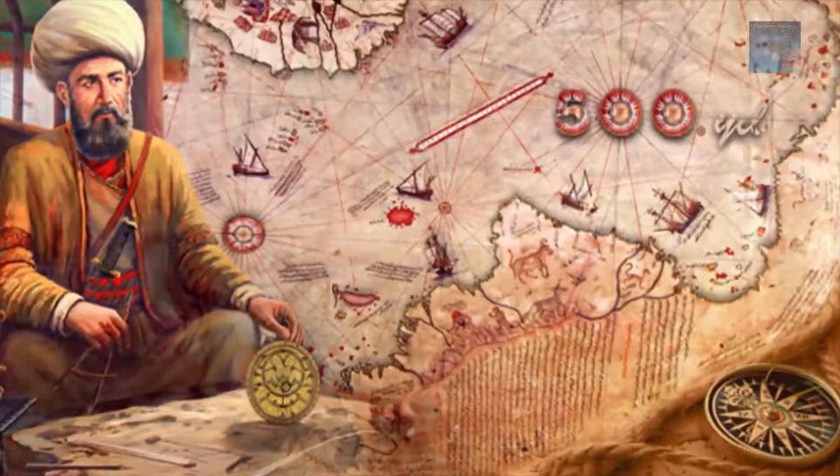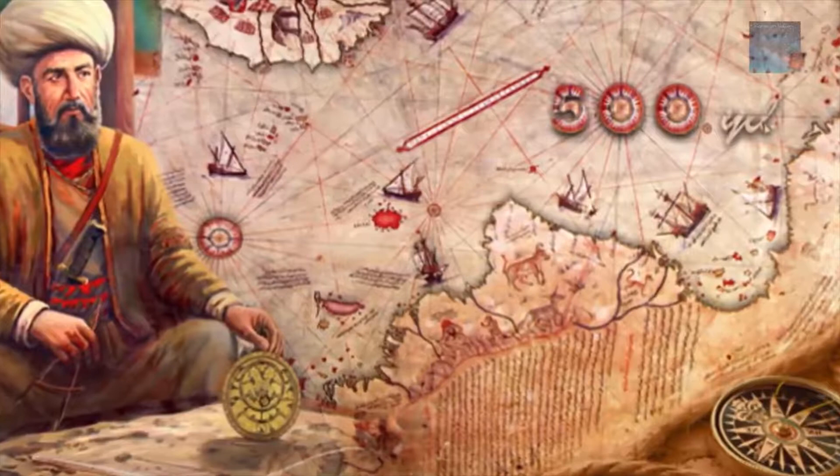Potentially one of the most significant finds of modern time, as it is clearly dated 1513 AD and shows both the coastlines of the Americas and the Antarctic coastline, which is thought to have been frozen for at least 6,000 years. This map alters all previous conceptions of our prehistoric ancestors' abilities.